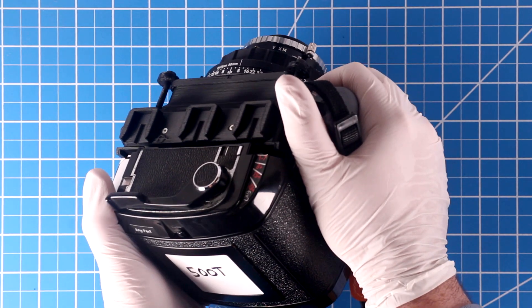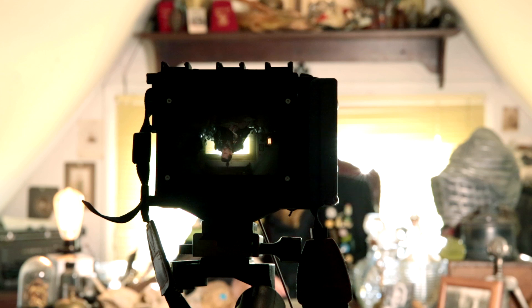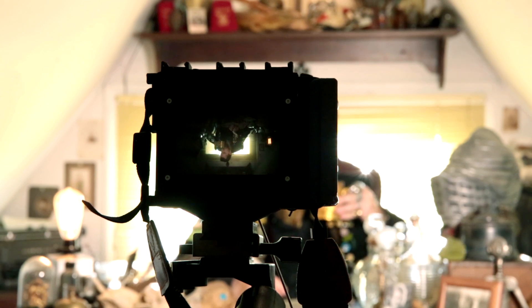So let's shoot something. By default, 500T is balanced for tungsten light. That means that it renders tungsten colored light — which is a warm, orangey light — as neutral white.